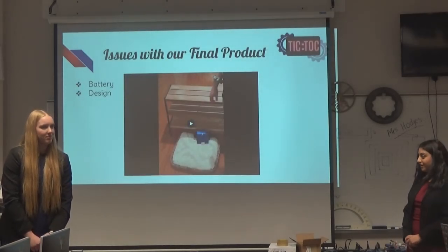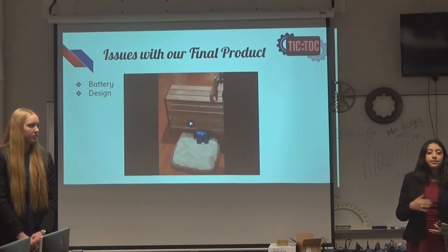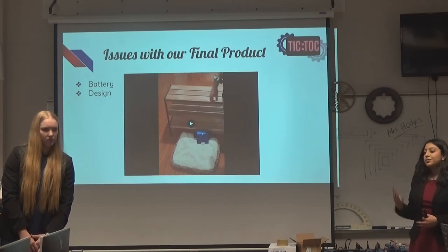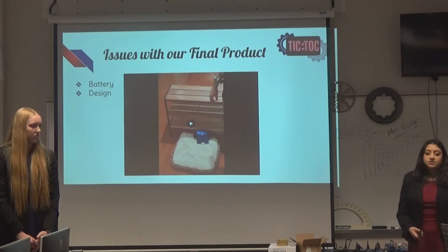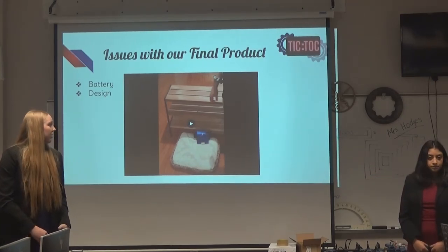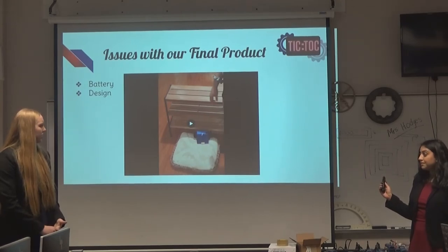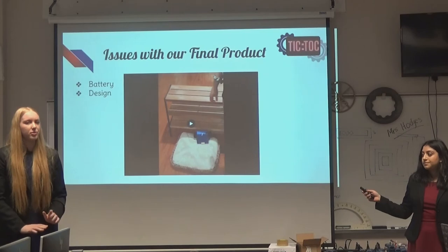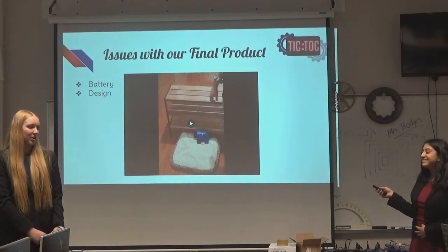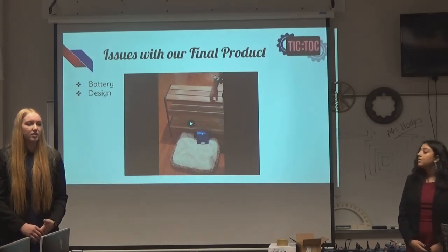Here are some issues with our final product. The battery does not work perfectly — it still struggles to consistently power all aspects of the clock. While it can light up the LCD, power the motors and speakers, and the real-time clock module, it doesn't do it consistently enough because it struggles to give out sufficient power. There's also a design fault: I made the wheels a little too small, so when the clock rolls off a surface, the clock body is too close to the ground, and the back end catches on the surface causing it to fall face first. If I made the wheels both bigger in radius and width, and raised the clock body further off the ground, I don't think this problem would happen.